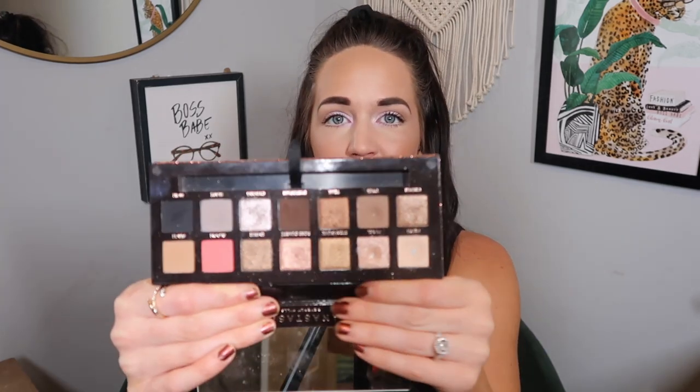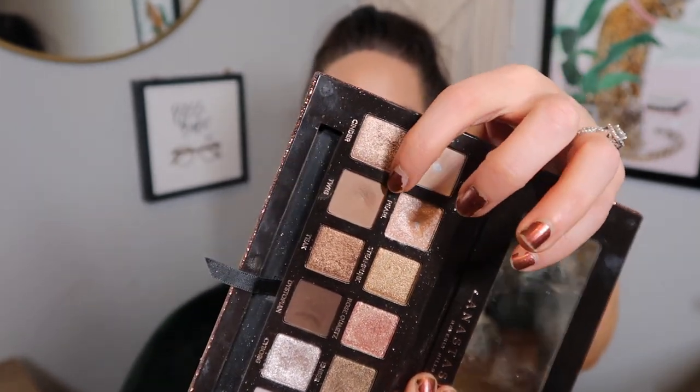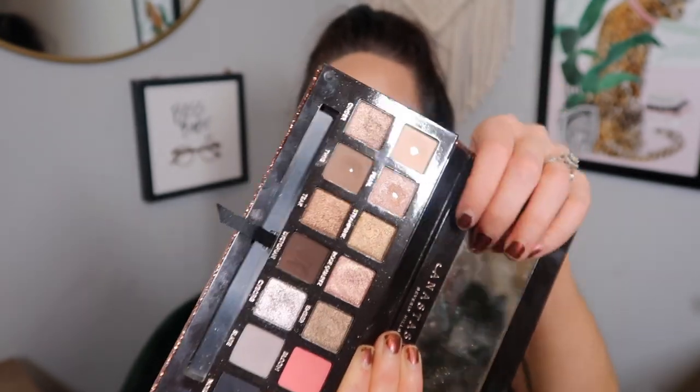The next bonus pan comes from my Norvina palette — I hit pan on the shade Base, so I now have pan on Base and Dreamer in that palette. Out of my Sultry palette, I already had pan on Fresh, and I now also hit pan on Pearl and Twig, giving me three pans in the Sultry palette. I'm hoping next month to hit pan on Dystopian in that palette as well. Those were all my bonus pans!